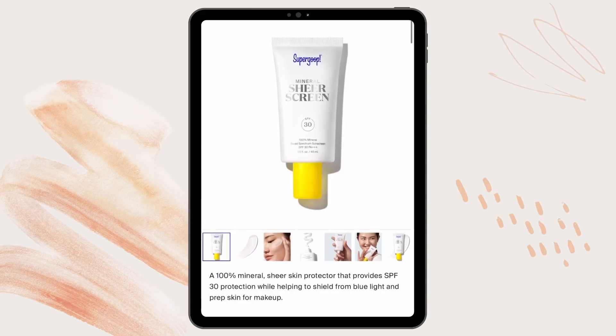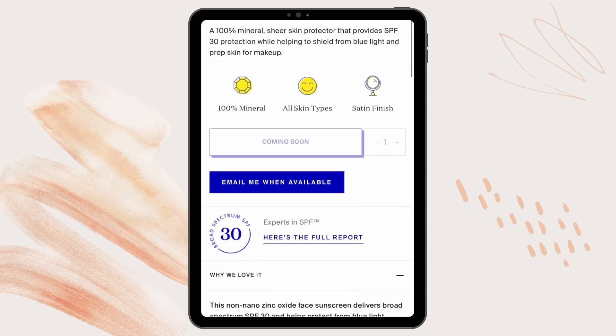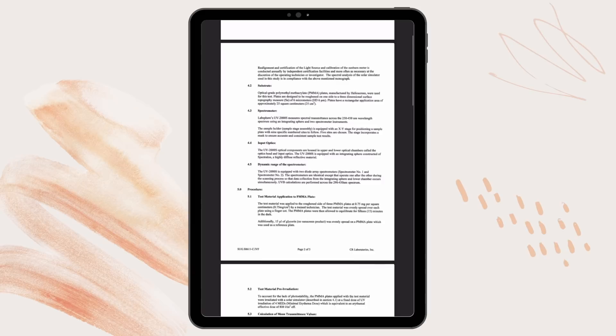Supergoop is well known for their well-formulated sunscreens that go on flawlessly, especially that unseen sunscreen. I especially love that powder brush you can use for reapplication when you're on the go. Another amazing thing I really love about Supergoop is that they share their efficacy reports. Did you know that half of the sunscreen products on the market actually fail to meet their SPF and water resistant claims? Supergoop actually lives up to what they put on their package, and they always share their full efficacy report for each product. The efficacy report we're looking at right now is the Mineral Sheer Screen SPF 30, and as you can see, they clearly passed. Thank you so much Supergoop for partnering with me on this video and sending me the product before its launch date so I could share my true opinion with my subscribers.